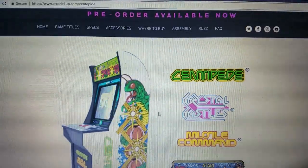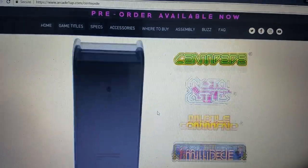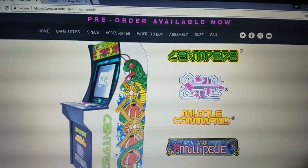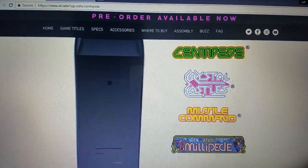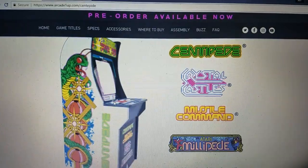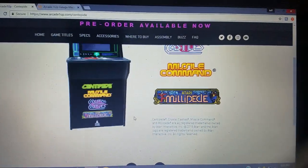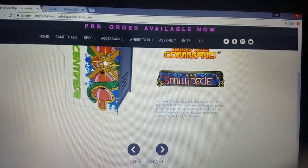Look at this — Centipede. This has got the trackball. All these games require a trackball: Centipede, Crystal Castles, Missile Command, and Millipede. The artwork's beautiful. These guys really did very well. Looking forward to checking it out.